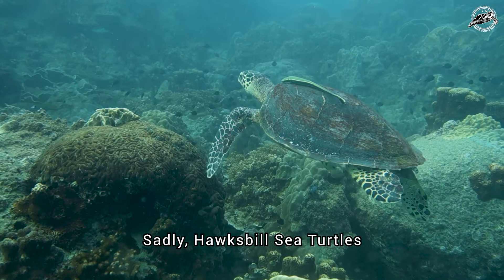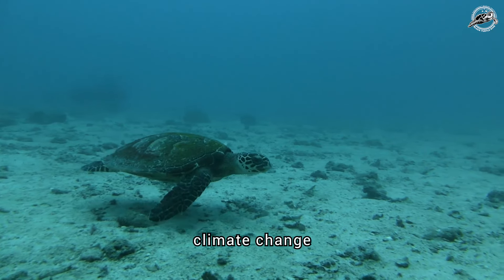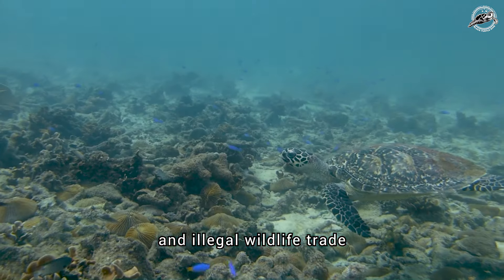Sadly, Hawksbill sea turtles face numerous threats, primarily from habitat loss, climate change, and illegal wildlife trade for their beautiful shells.